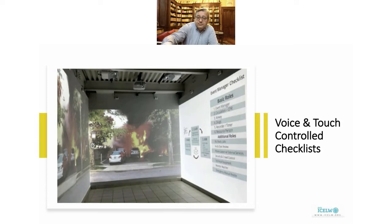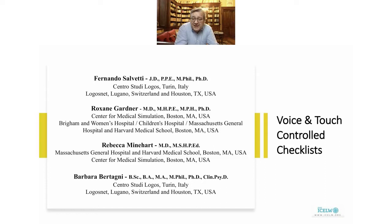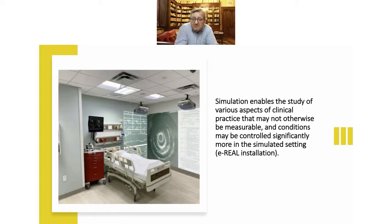Let me show the other names, because the team experimenting the visual checklist in Boston, Massachusetts, is made by Roxanne Garner, Rebecca Meinhardt, Barbara Bertagni, and myself, Fernando. We are four, plus some other contributors. I'm talking on behalf of all of us and sharing some images. I'm also expected to share a short video, about three and a half minutes, about what we are doing.